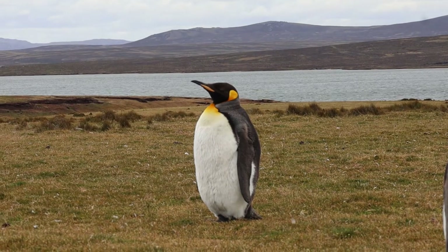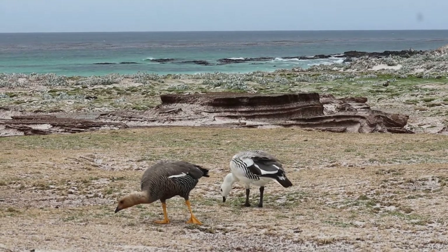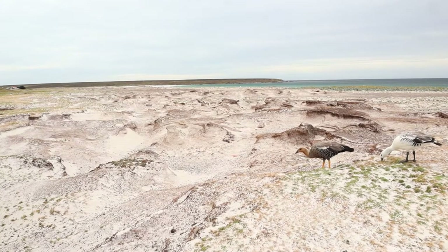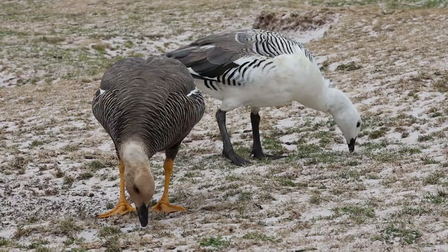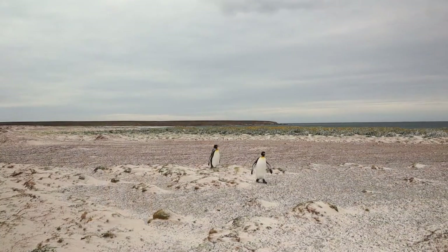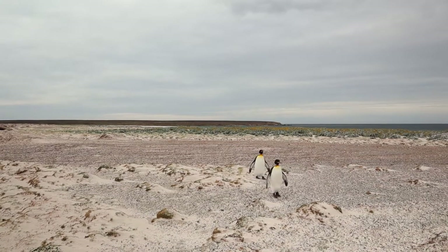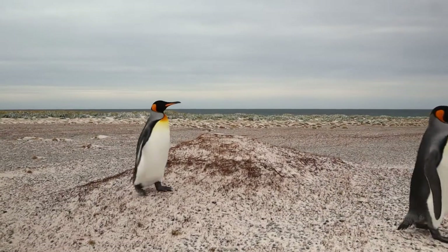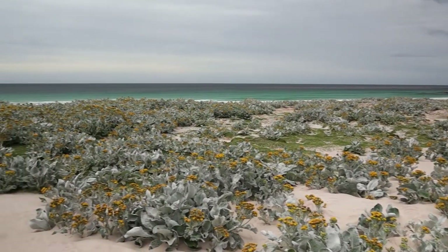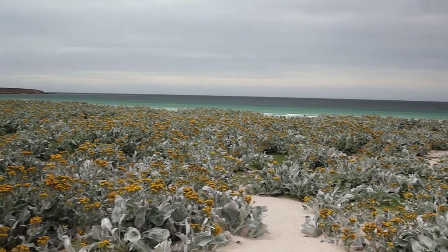You can't come to Volunteer Point and not visit the beach. A pair of upland geese were grazing. Being so plentiful on the Falklands, these geese can easily be overlooked — but actually they have some pretty good markings. We continued down to the beach, disguised as penguins. Loads of beaches here are lined with sea cabbage where the beach meets the grass. Not only does it look quite pretty, but you'll never go hungry.